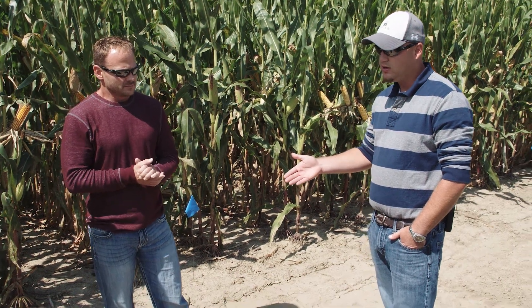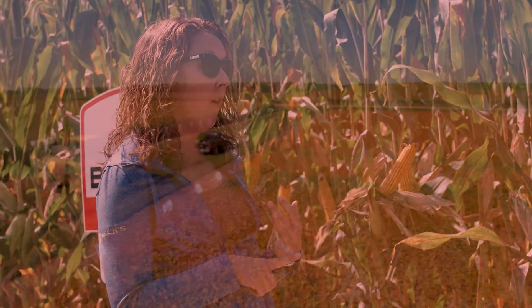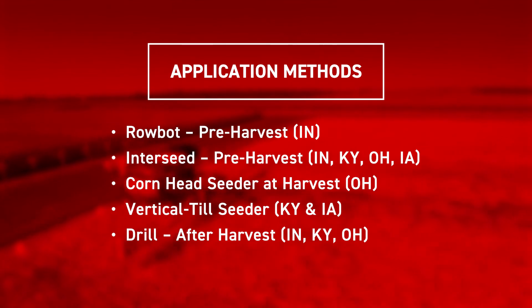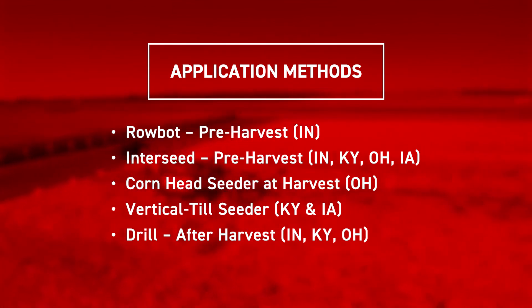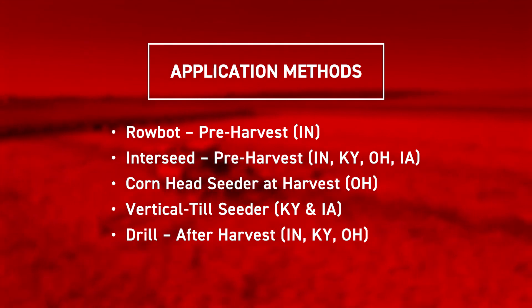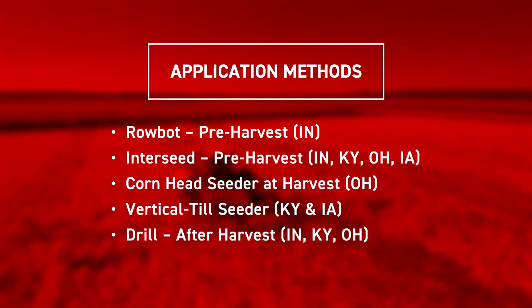In 2017 we did a lot of work around the different application methods. We looked at what's called the robot — an instrument that goes into the field on its own. We also did interseeding over the top with the Hege, looking at a corn head seeding cover crops. Then we did one with the vertical till where it's got a gandy box on there, seeding between tillage events, and then drilling — to see what those different application types do.